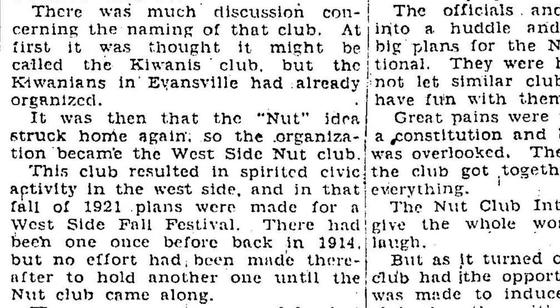Stinson played a big role in the organization of the Westside Nut Club and is said to have given the club its name.